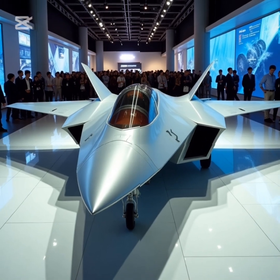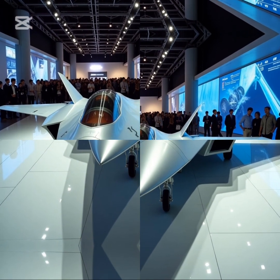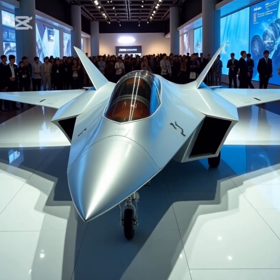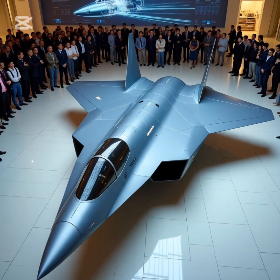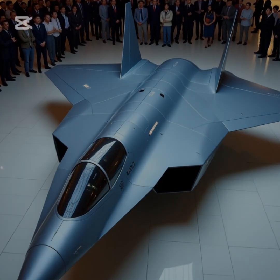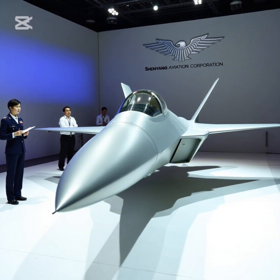Comparison with other stealth fighters: The FC-31/J-35 is rated medium-high in stealth, uses 2x WS-13/WS-19 engines, and has an internal plus external weapons bay with a max speed of Mach 1.8, serving as a carrier-based fighter. The F-35 Lightning II is rated high in stealth with a single Pratt & Whitney F135 engine, max speed Mach 1.6, multi-role. The Su-57 Felon is rated high with 2x Saturn AL-41F engines, max speed Mach 2.0, air superiority. The J-20 Mighty Dragon is rated medium-high with 2x WS-15 engines, max speed Mach 2.0, air superiority.